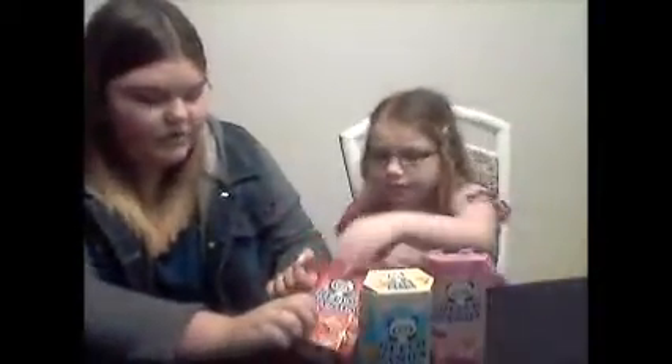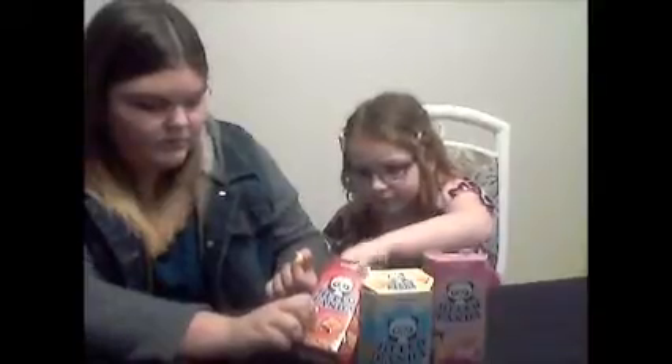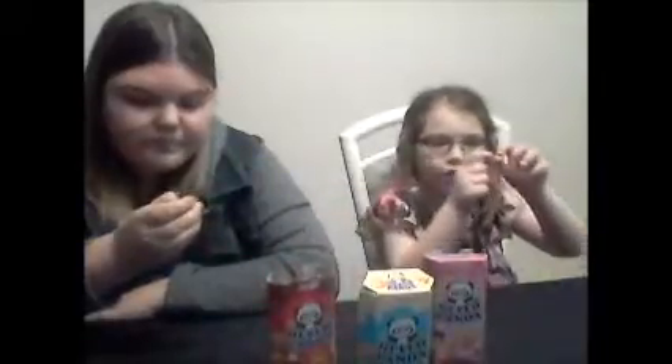Now we're going to be trying Hello Panda. There's strawberry, chocolate, and vanilla. They're like little biscuits with flavors inside. Let's try chocolate first. There's a little panda picture. It's like melted chocolate but it's actually hard chocolate. It doesn't taste good, I don't like it very much. The outside is very flaky.